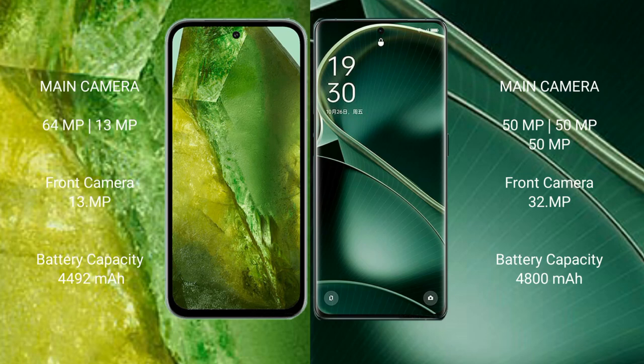Google Pixel 8a features a dual rear camera setup with 64MP plus 13MP, and a 13MP front camera. Oppo Find X6 features a triple rear camera setup with 50MP plus 50MP plus 50MP, and a 32MP front camera.